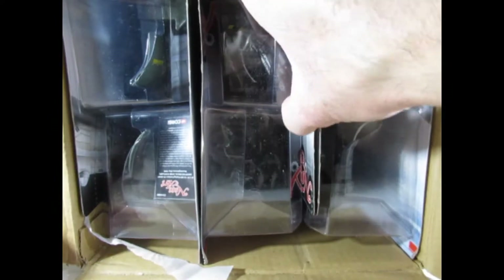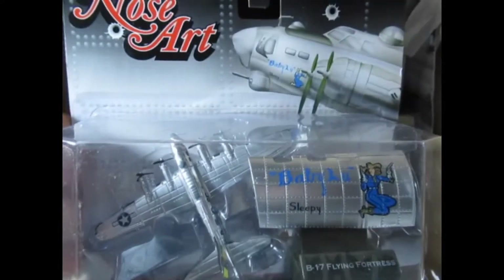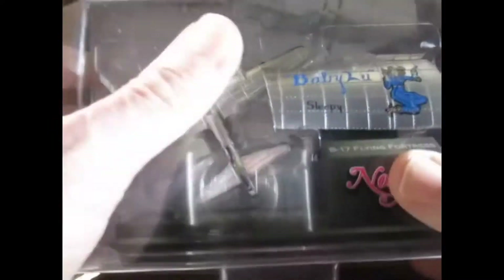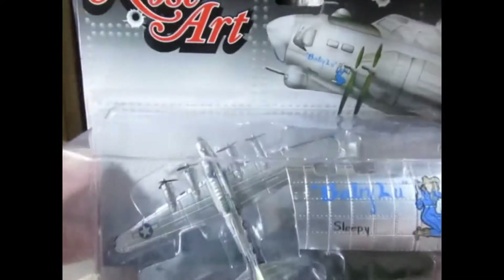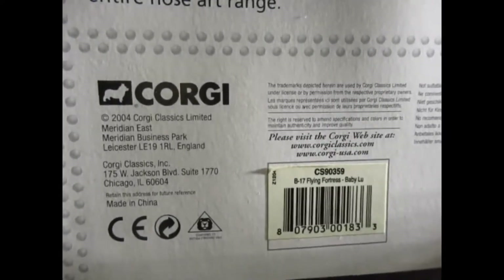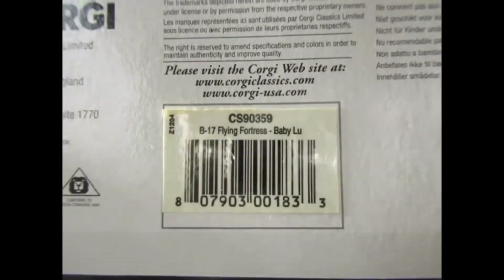You can see that they are aircraft. It's very dusty so this could well have been opened. That's called Nose Art. Produced by Corgi, 2004. This is the Flying Fortress Baby Lou.